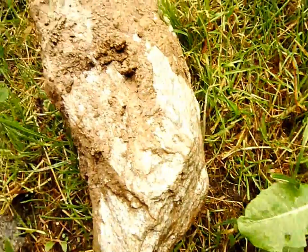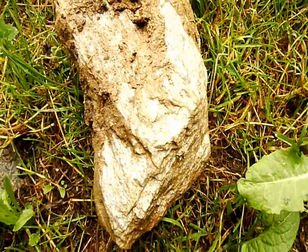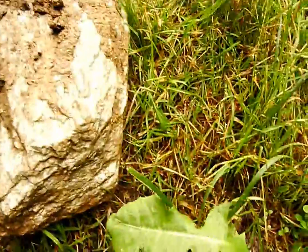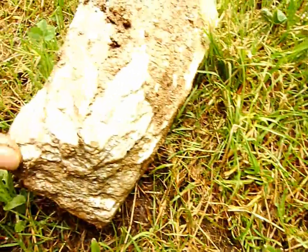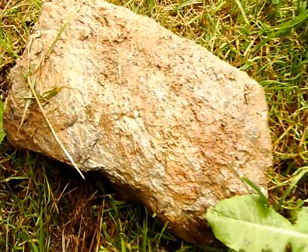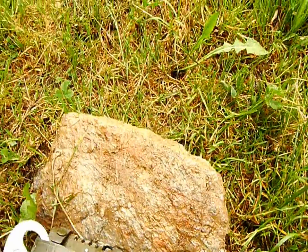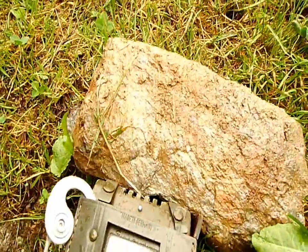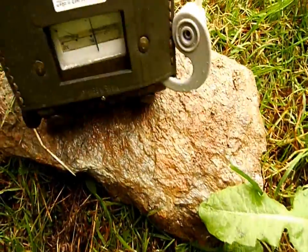Das ist ein glimmerartiges Gestein, ein Gneis, von blau-grüner Farbe, silbrig glänzend. Es muss irgendein Gneisgestein sein mit einem ziemlichen Kupferanteil und halt auch fein verteilter Pechblende. Auf den ersten Blick sind keine wirklichen Pechblende-Linsen zu sehen – es muss einfach recht fein verteilt im Gestein selbst sein. Es ist wirklich ganz erstaunlich.